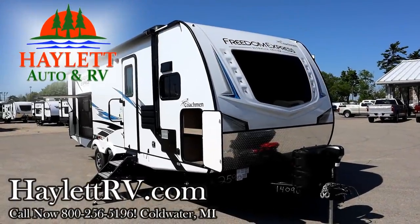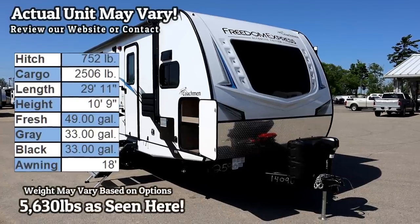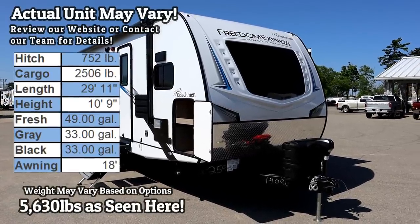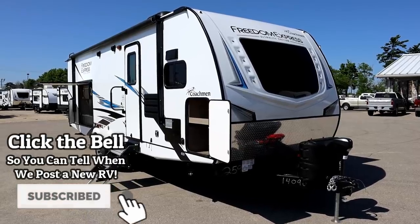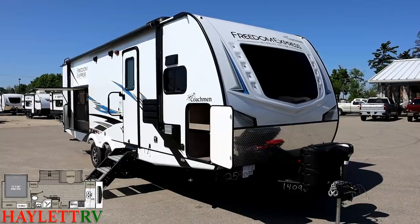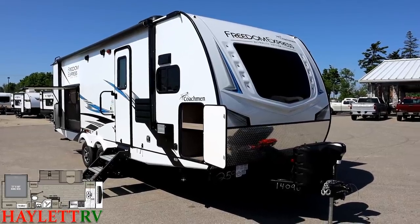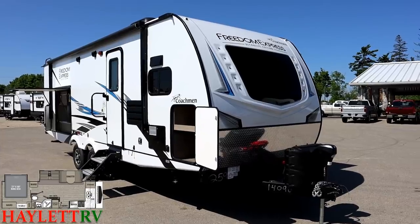6,500, 30 pounds as you see it here with some optional tidbits and upgrades. The Freedom Express 259 FKDS gets us tip to tail under 30 feet while still providing a full living room super slide and king bed slide in the bedroom. And a neat little unique twist on this concept, the Freedom Express version brings us some Asdell as well as a really nice camp kitchen.